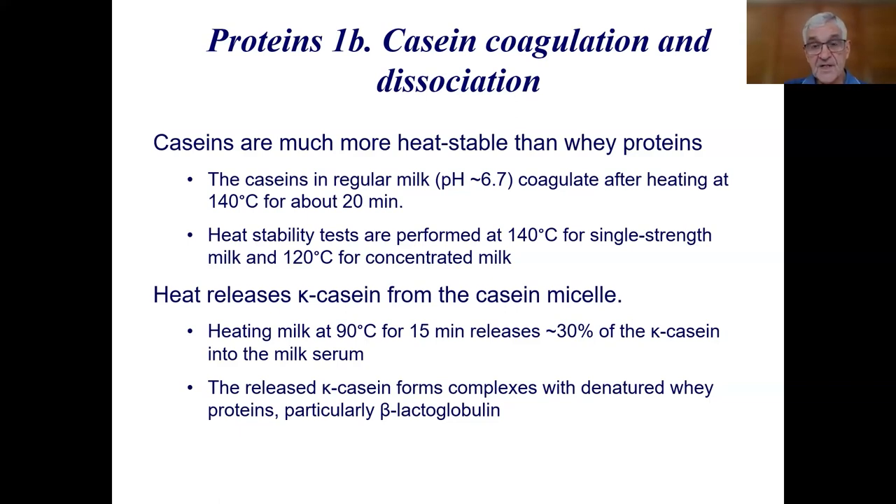Heat stability tests are performed at 140 degrees for single-strength milk and 120 degrees for concentrated milk, at a particular pH. A stable milk should last about 20 minutes before it starts to coagulate. Heat also releases kappa-casein from the casein micelle — the more the heat, the more kappa-casein is released. Heating at 90 degrees for 15 minutes releases about 30% of the kappa-casein into the milk serum, where it can interact with beta-lactoglobulin.